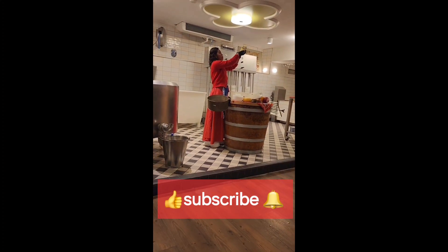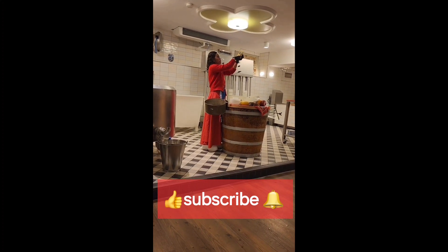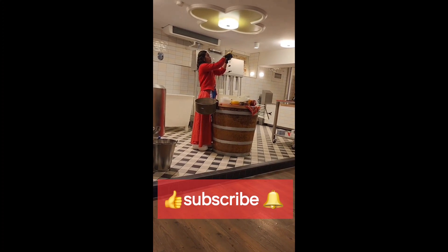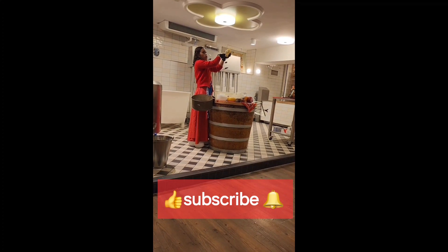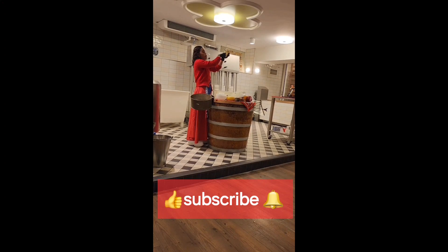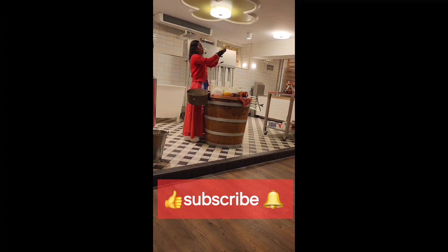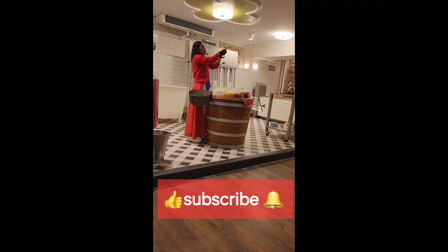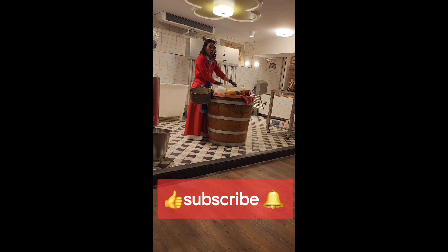Spaghetti, pastas, lasagnas, macaronis, pizzas, salads, doritos, tacos, nachos. You can also use it for your favorite breakfast, brunch, lunch, snacks, dinner, midnight snacks, romantic dinner, second breakfast, second lunch, second dinner, third breakfast — or even four breakfasts. You can still use it! The grater is also multi-purpose — you can use it for vegetables like carrots and potatoes.